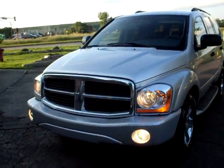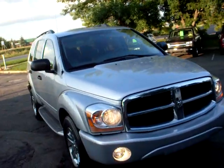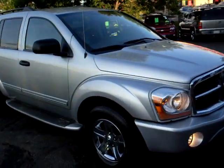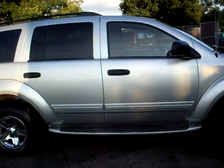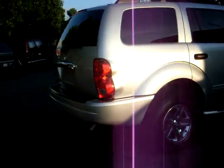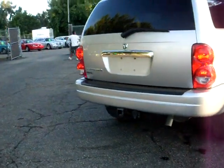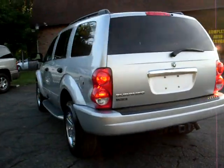Here at Ride Auto we have a 2004 Dodge Durango Limited. This is a silver color with factory running boards, tinted glass, chrome wheels, and it's got the trailer tow package. As you can see, the vehicle is very clean.